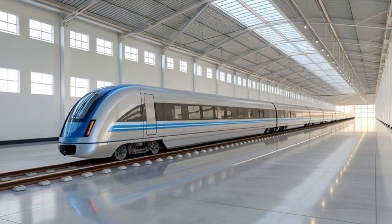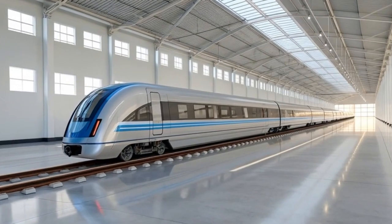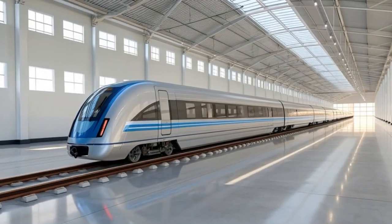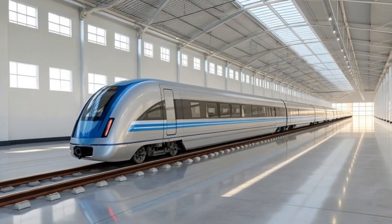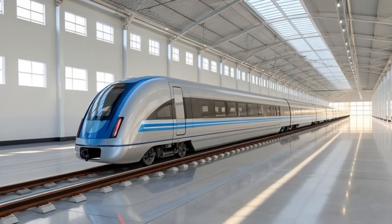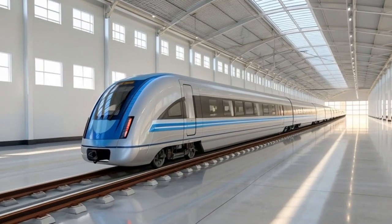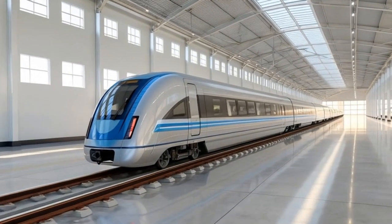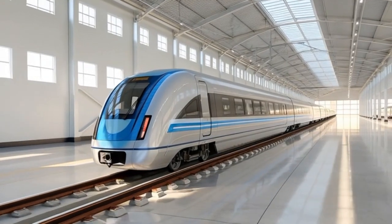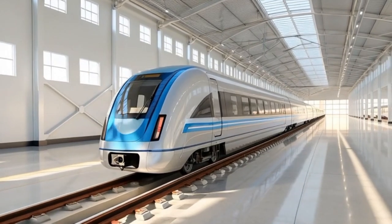Visitors in the showroom describe the experience as looking at a piece of future technology transported decades ahead of its time — an object that blends art, engineering, and imagination. Every angle — front, side, back, top — displays a combination of realism and futuristic refinement, making the Dragon Wave 1200 not just a train, but a symbol of progress. From concept to assembly, from showroom display to future operation, every element is engineered with the vision of connecting cities faster than ever before, reducing cross-country travel times to minutes rather than hours.